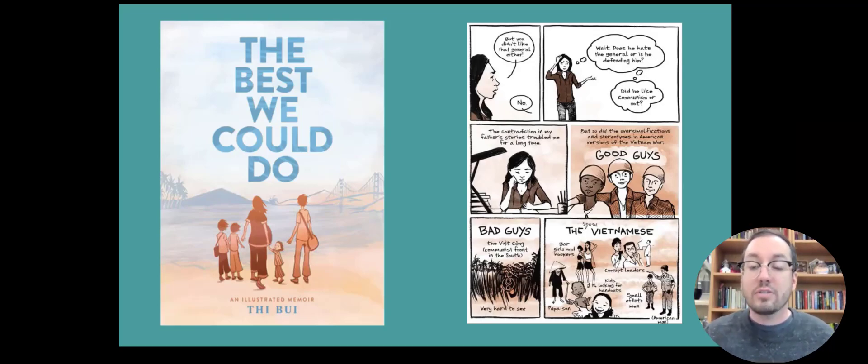As she sifts through this, readers get a really personal understanding of how that war affected millions of people and the lives that were completely broken and then rebuilt. A lot of high school teachers teach 'The Things We Carried' by Tim O'Brien, which focuses on the Vietnam War from an American perspective. I would certainly recommend pairing this with that to provide an alternate Vietnamese perspective and amplify that story a little bit.